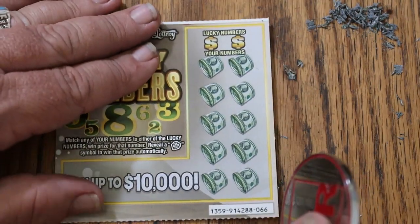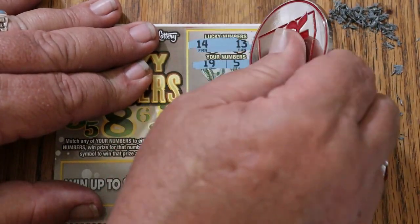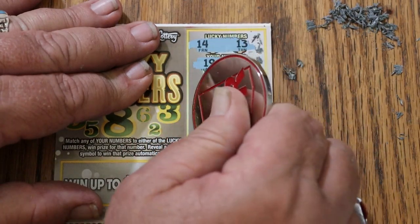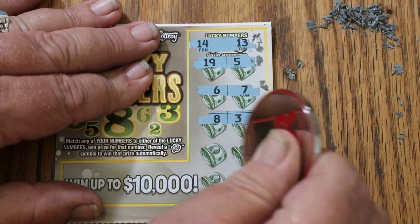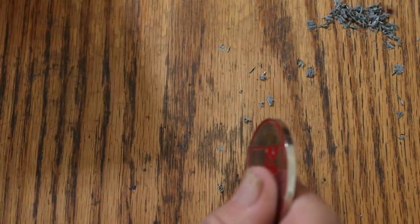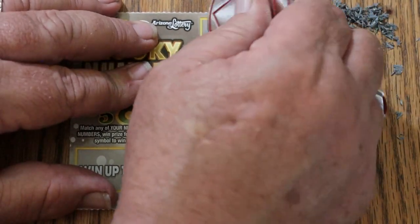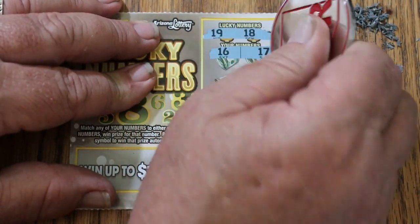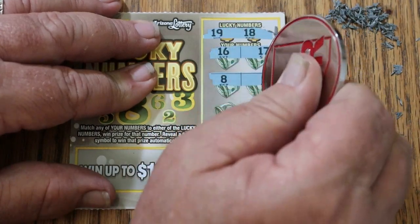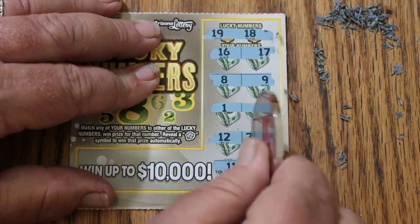Ticket 66: 14, 13, 19, 5, 6, 7, 8, 3, 10, 12, 20 and 11. No. It's once again time to start checking the overall odds light. Ticket 67: 19, 18, 16, 17, 8 and 9, 1 and 2, 12 and 20, 11, 15 — and now that overall odds light is fully lit.